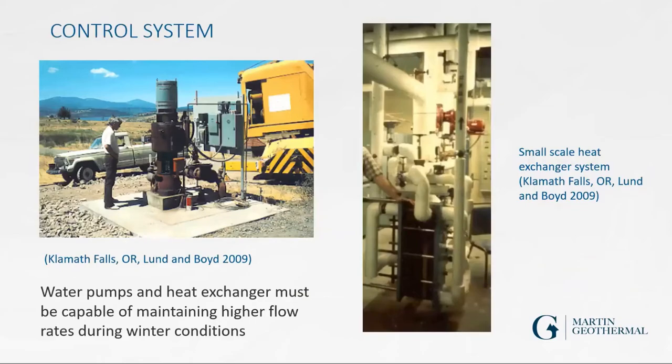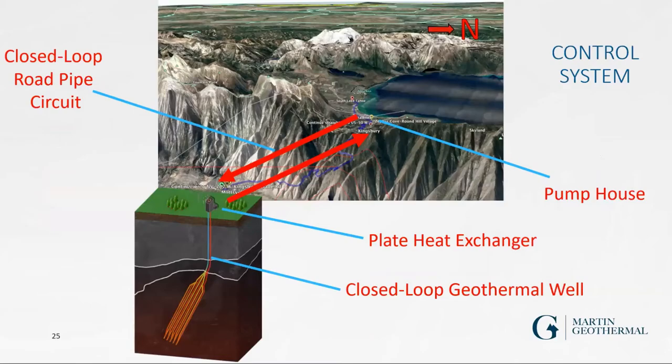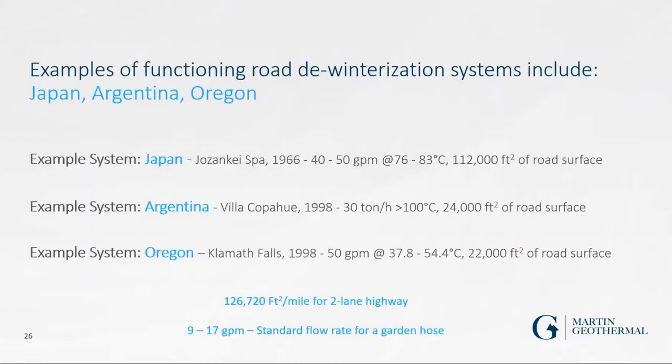The plate heat exchanger — slightly larger than the one pictured — is the mechanism by which heat from the geothermal well is exchanged through pipes to the road circuit. This has already been done in Klamath Falls over ten years ago, which is the model for this project: a closed loop system with the plate heat exchanger and a pipe circuit under the roads, with pump houses at the top. Japan did this in the 1960s with flow rates of 40–50 gallons per minute at 76–83°C.